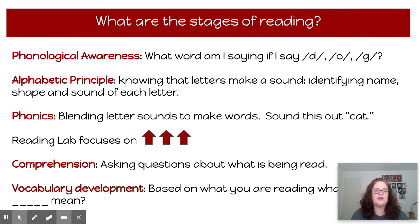Since the majority of Title I funds go to support the Reading Lab, I want to share a little bit about what we do in the Reading Lab. First, you need to know that there are different stages of reading development.